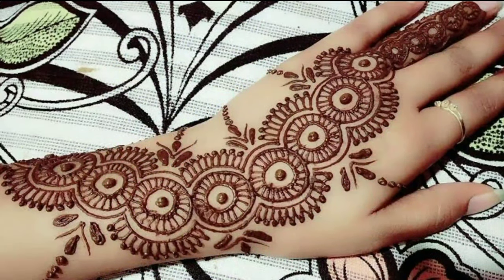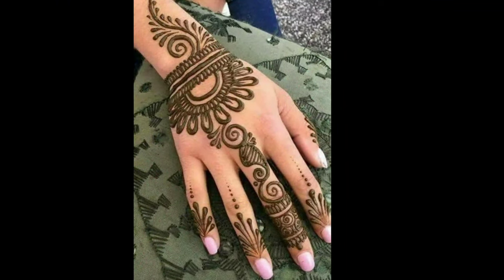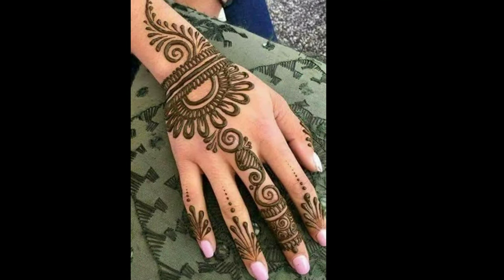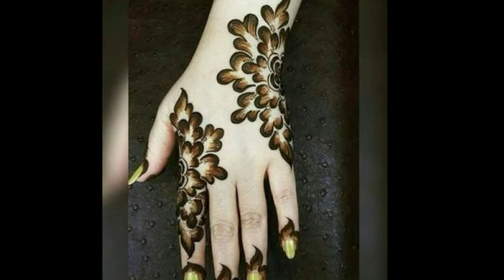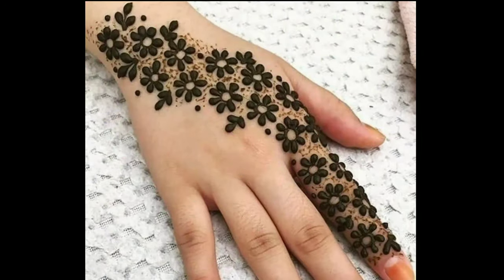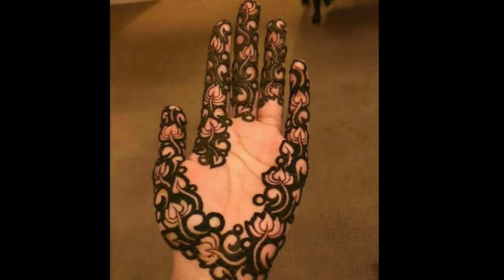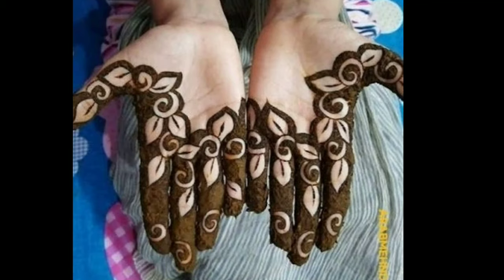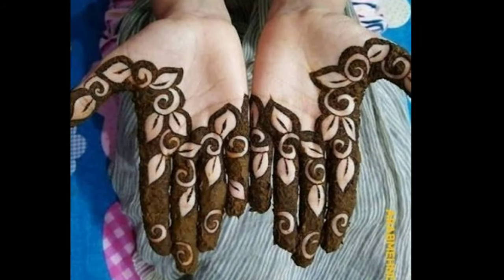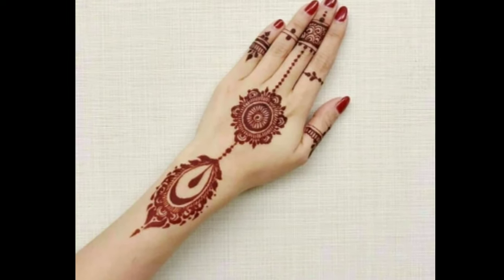In the Latest Design channel, you can see all types of latest trending designs like jewellery designs, latest accessories, dress materials, blouse designs, mehendi designs, silk jewellery, and more. If you liked my videos, give valuable feedback in the comment section — it will motivate me to upload more videos. I hope you liked this video. Please like, share, and don't forget to subscribe. Thanks for watching.